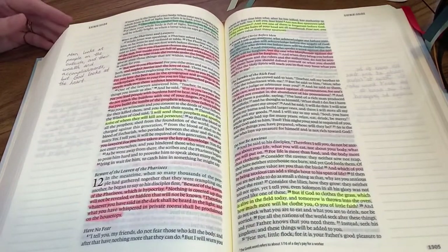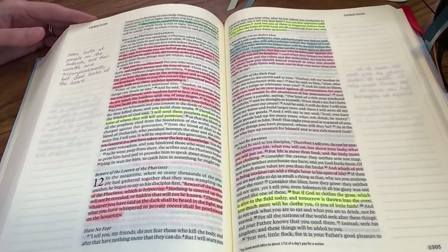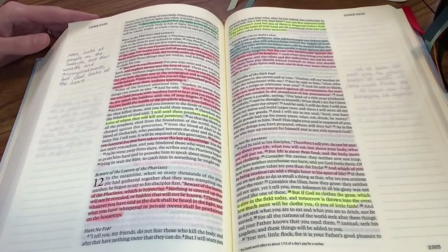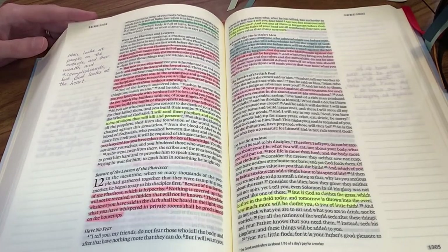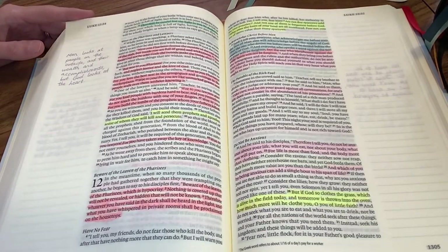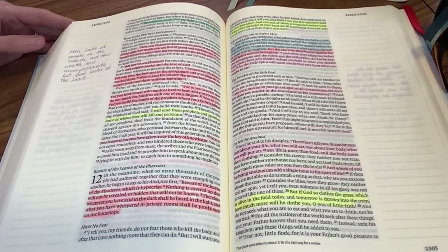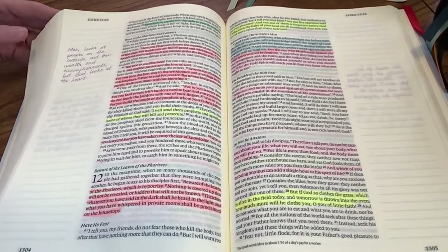I listen to a podcast called The Bible Recap by Tara Lee Cobble every day — it's about seven or eight minutes long. Then I read the chapters for the day, usually two or three chapters. And then I use my gel highlighters from Daily Grace Co. to go through and highlight the verses I'm reading, just to help me soak it in. Then I take some notes in the margin every day.